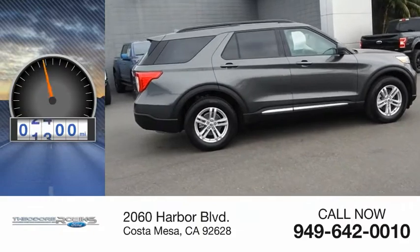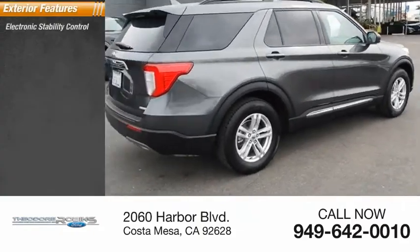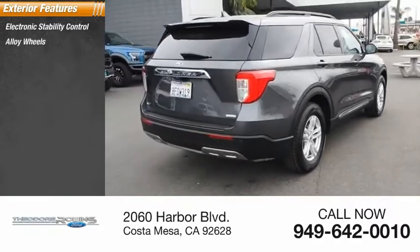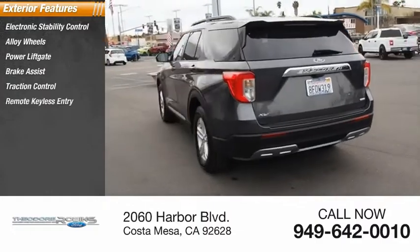This vehicle has less than 3,000 miles. Here are some of this vehicle's great options: electronic stability control, alloy wheels, power lift gate, brake assist, traction control, and remote keyless entry.